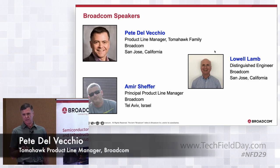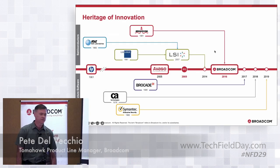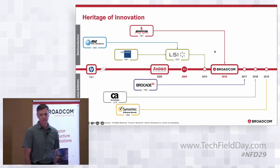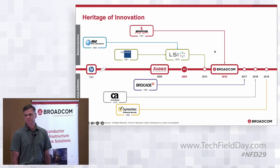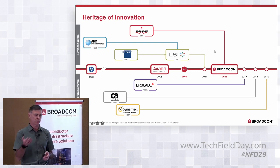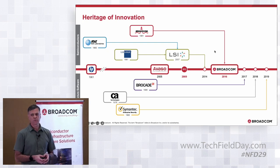I'm the product line manager for the Tomahawk family. A bit of background on Broadcom: a very long history in semiconductors, started back in the early 60s with HP and Bell Labs. Through a series of mergers and acquisitions with LSI Logic and Broadcom Corporation, we became Broadcom Inc in 2016. Since then we've expanded significantly on the software side through mergers with Brocade, CA, and Symantec, providing monitoring technologies and security to complement our semiconductor solutions.